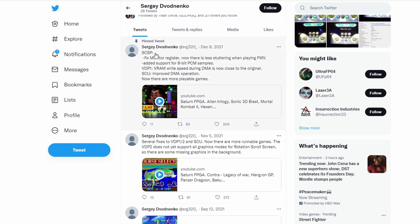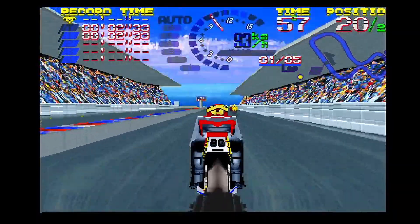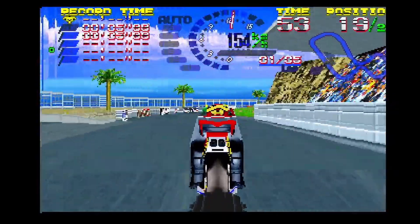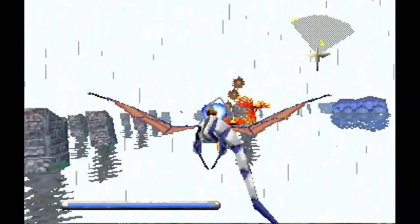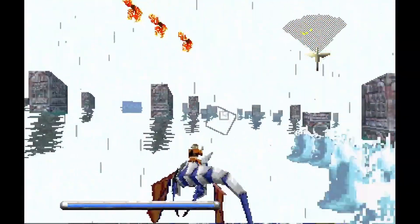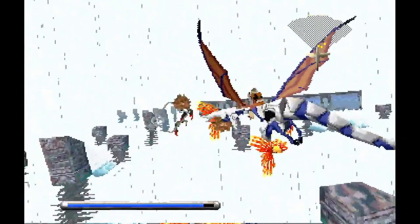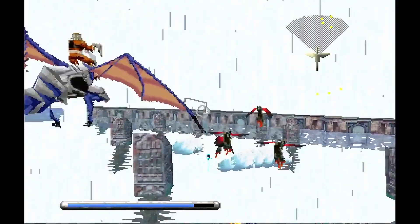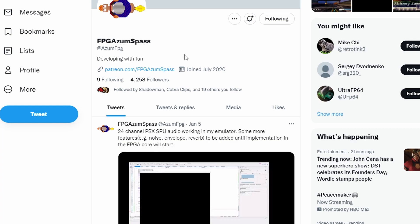What about Sega Saturn? Honestly, since December there have been no updates from Sergey (SRG320), but from what I've heard he's the type of maker who won't tell you what's happening until he releases a relatively fully-featured preview core. Saturn is still being worked on — maybe next month, maybe summer, maybe 2023 before we're playing it. It is still coming, and that's exciting because Saturn was the third-place console in a three-console race in the 90s, so many US players may not own one.